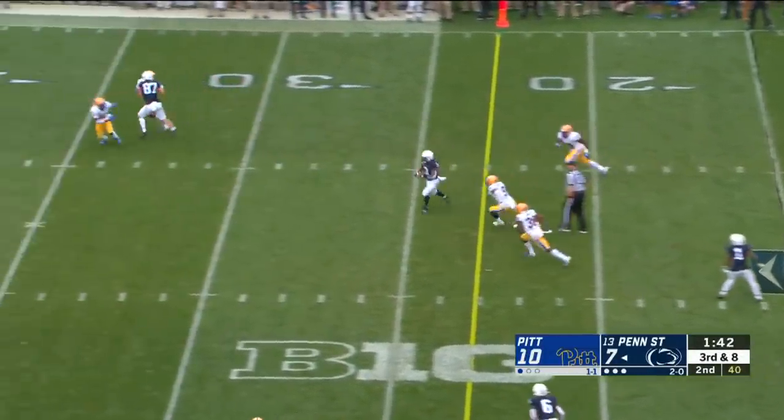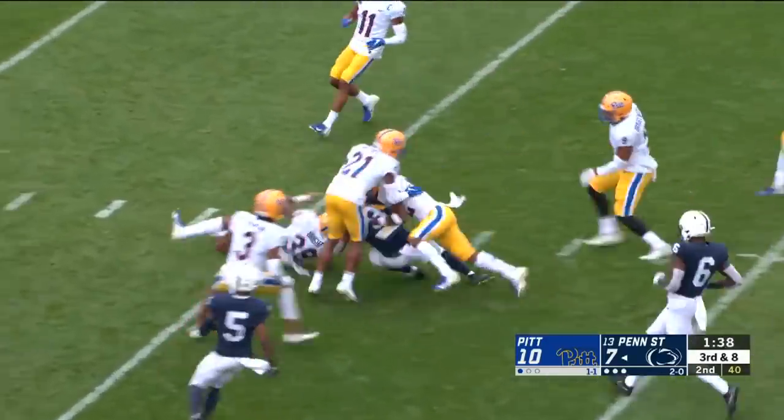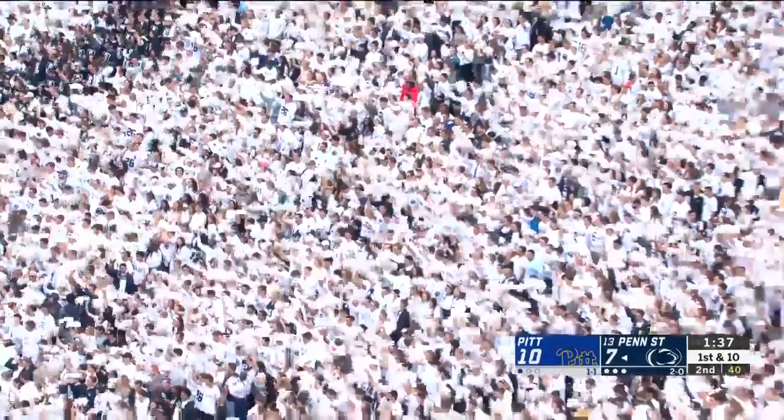Clifford has protection this time and delivers across the middle. It's Slade out of the backfield — Ricky Slade racing into Pittsburgh territory. It's the third big explosive play from this offense. Great call.